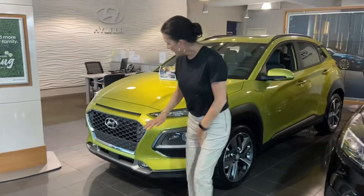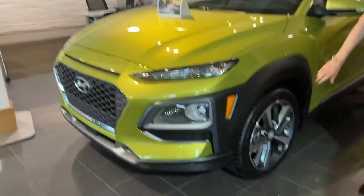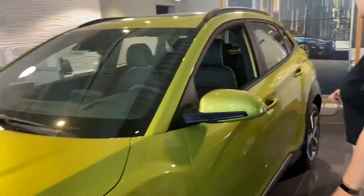So let's take a look at it. We've got a beautiful honeycomb grille, LED headlights, premium wheels, lane keep assist, and blind spot detection.